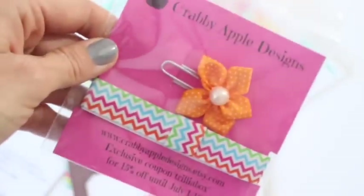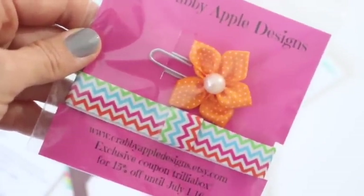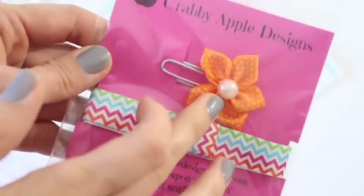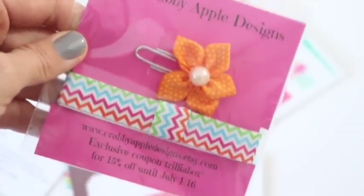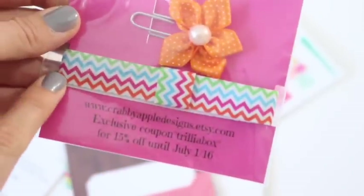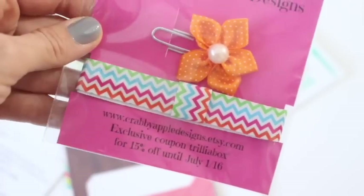Here's our featured designer — Crabby Apple Designs. This is really cute: a little paper clip. People use these to put on the top of their page to mark where they are in their planner. Love that idea! And then this is a planner band, which holds your planner open or closed.